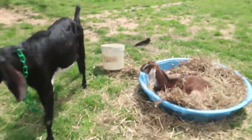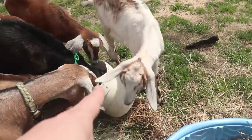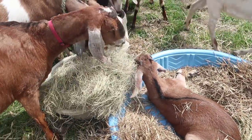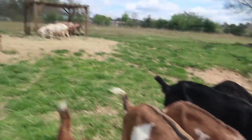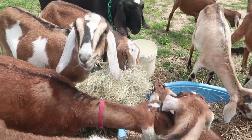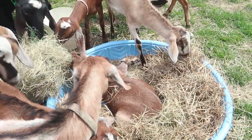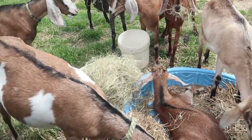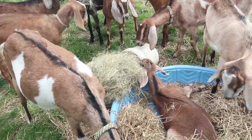Well, these goats are mean and they keep stealing Autumn's good hay. That was a bucket of her good alfalfa. Maybe they won't steal it if I give them the hay that they already have up there that they were all just eating. But if I touch it, they all want it. Autumn loves to visit with you but you can't steal her alfalfa every time. And why would you steal the Bermuda if you already have Bermuda? That doesn't even make sense.